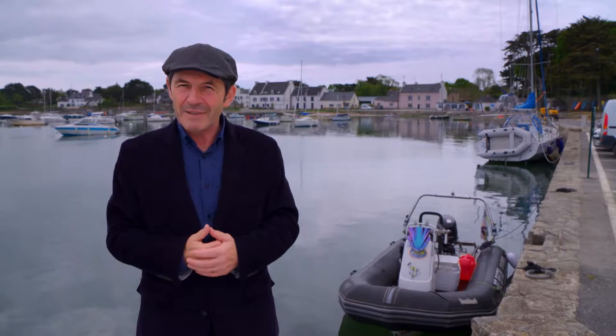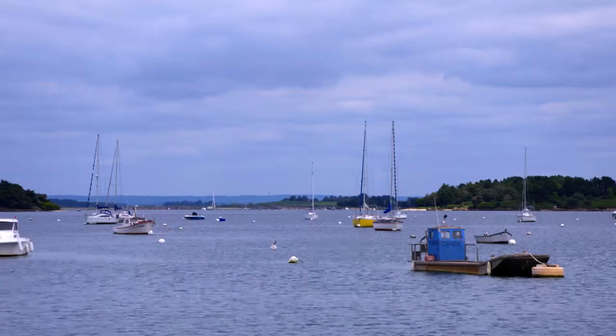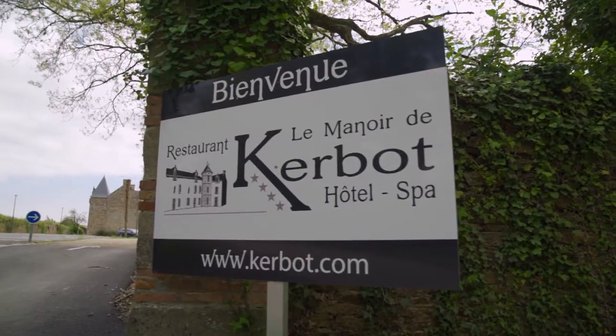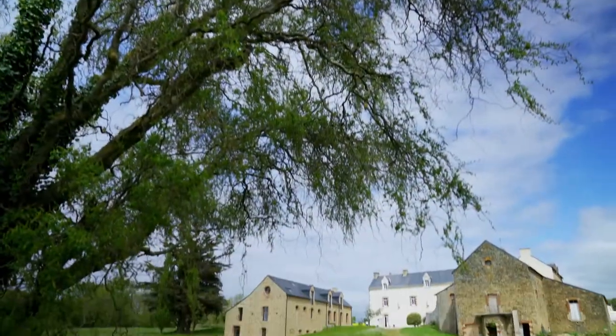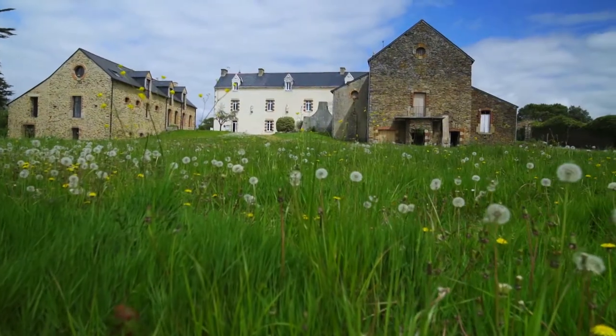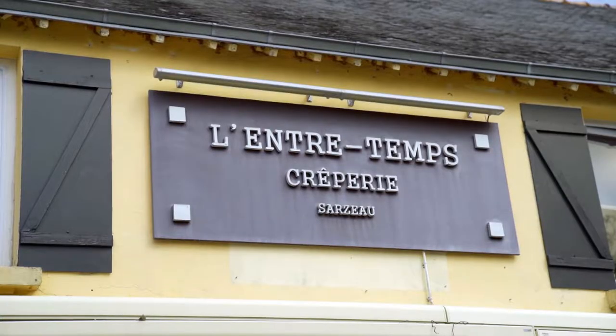I am thrilled to have arrived in Brittany with its attractive coastline and its charming villages. This south part of the region is much loved for its quiet beauty and peacefulness. It is a good place to spend an affordable holiday in one of the greenest parts of France.